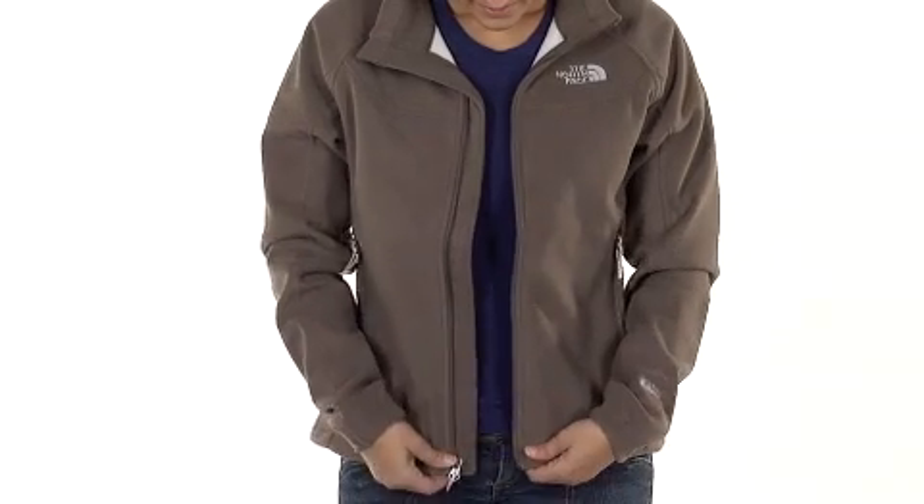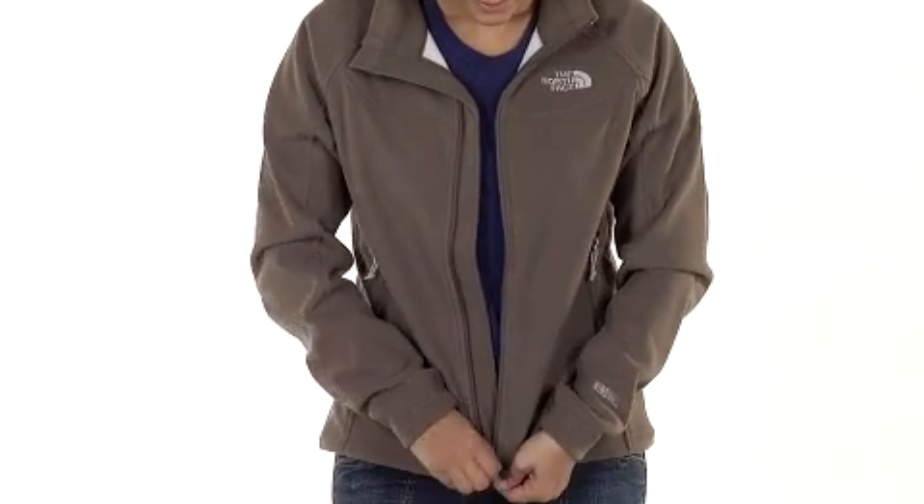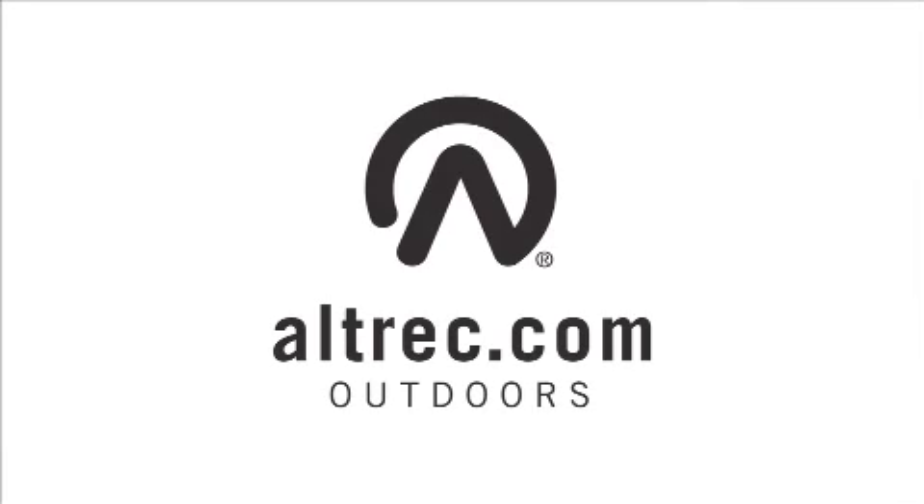If you're looking for a wind-blocking warming layer that's soft and toasty, you'll love the Windwall 1 jacket from the North Face. Alltrek.com — your source for everything outdoors.